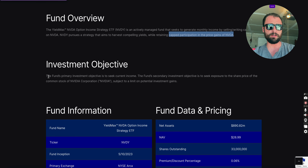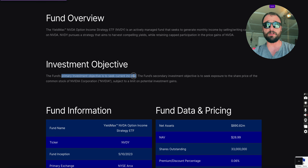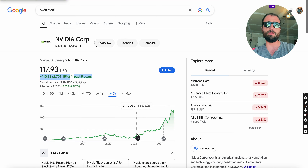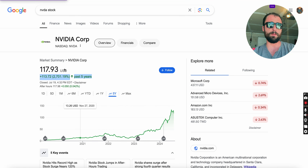The primary investment objective is to seek current income. The secondary investment objective is to seek exposure to the share price of NVIDIA common stock, subject to a limit on potential investment gains. We've already seen the upswing in NVIDIA — over 2,700%, almost 3,000% in the last five years.